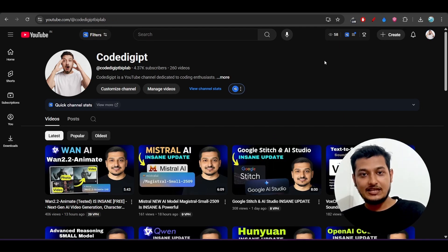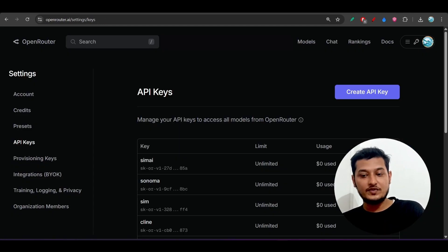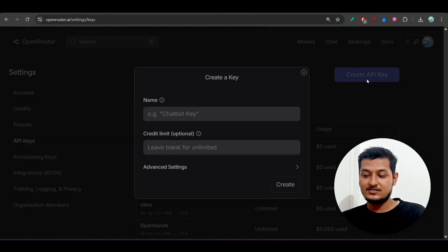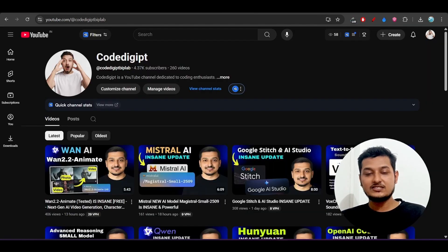If you found this detailed analysis helpful, don't forget to subscribe to this channel and like this video. For those who don't know how to get the Open Router API key, I've put the link in the description. Go there, create the API key by clicking 'Create API Key,' give it any name, click 'Create,' and you will get your API key. See you in the next video — bye bye, take care!